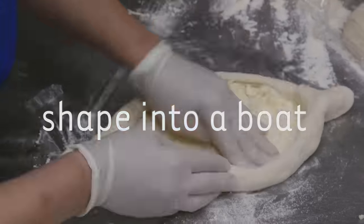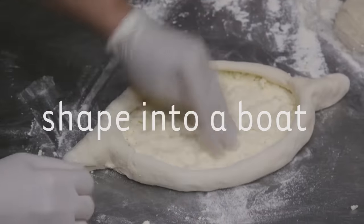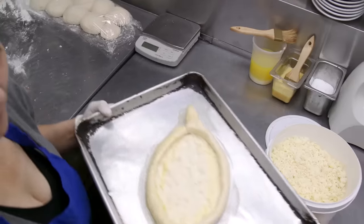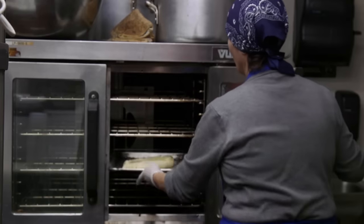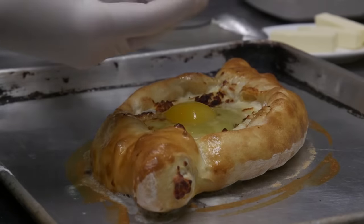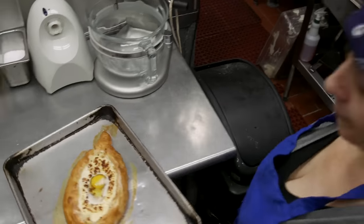Every region in Georgia makes their own Khachapuri. This Khachapuri is from the region next to the Black Sea, and they make it in the form like a boat. I think it comes from all the boats in the Black Sea, you know? It has a poached egg on it.